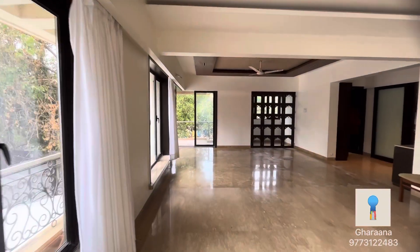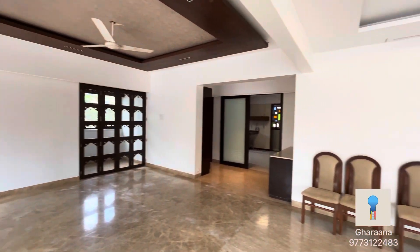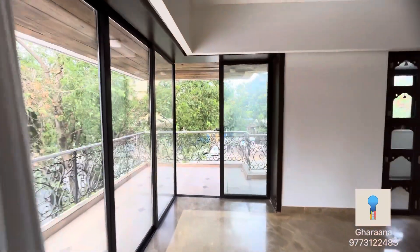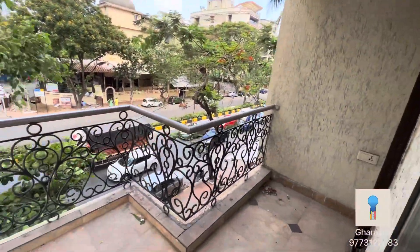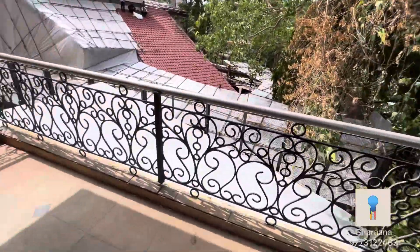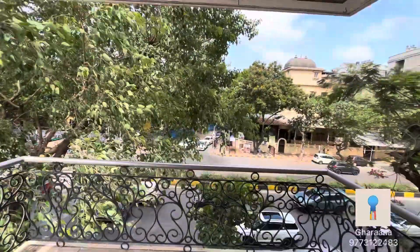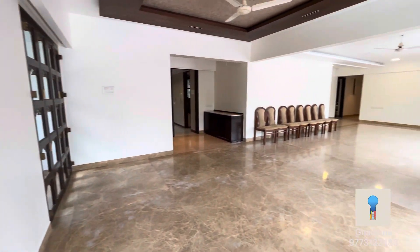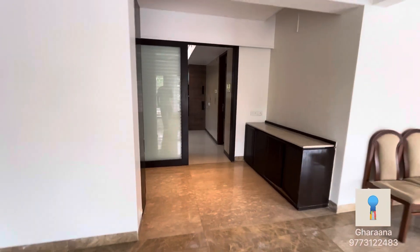You can see the Mandir room. There is a seating area outside in the balcony — this is your private seating area. Now let's move towards the kitchen.